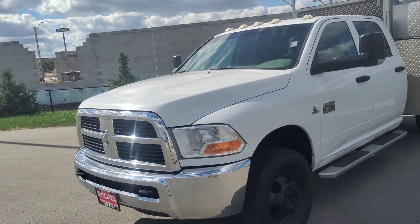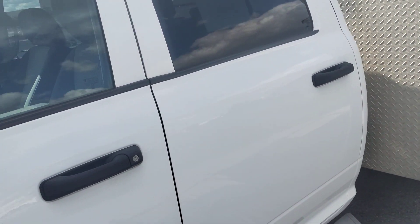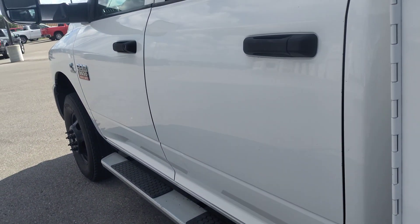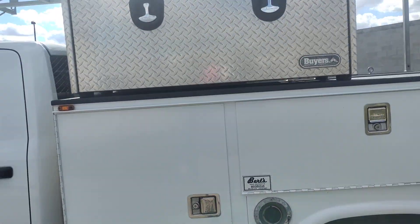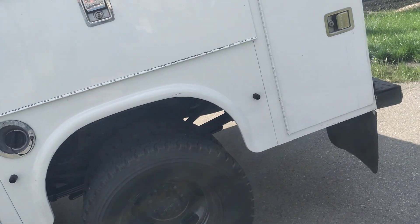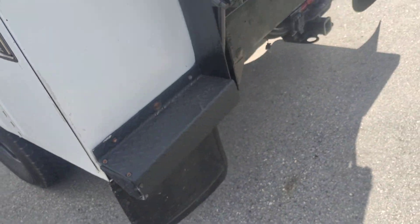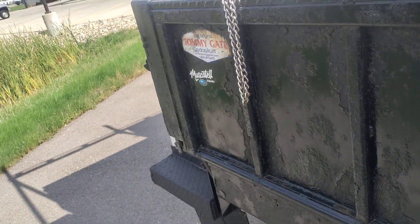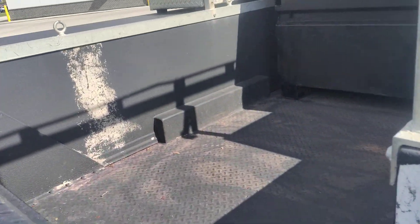Here's that truck we were talking about with the lower miles — this one has 195,000 miles on it. Walking around, the body is still in nice shape, nothing's all beat up. The service body is in nice shape and the tires are almost new, just a ton of tread still on them. The tommy gate's a little rusty — they hit it with some spray paint in the detail shop — but everything still works.